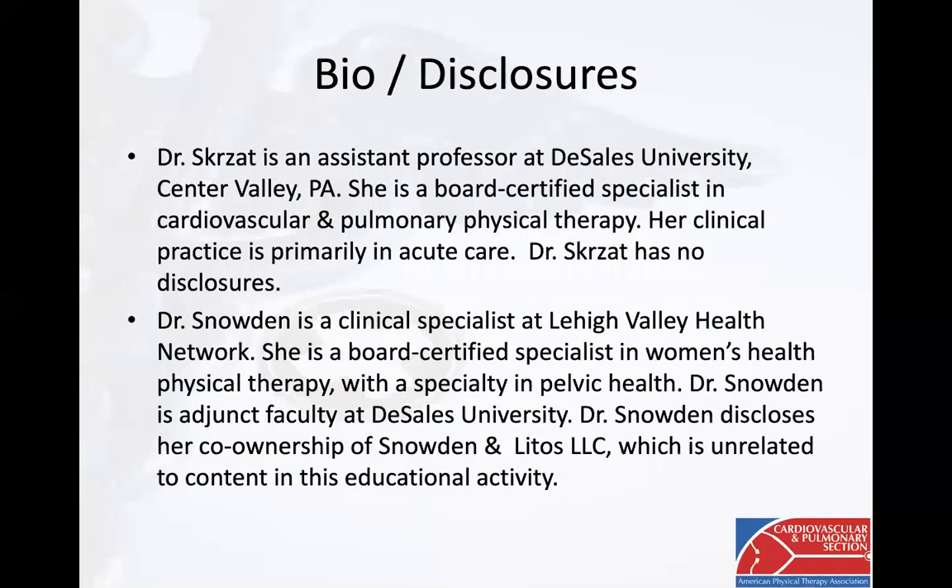Dr. Snowden and myself feel passionately about sharing knowledge regarding the interplay between the respiratory and pelvic diaphragms. We are honored to have been invited by the cardiovascular and pulmonary section to present on this topic. I have no disclosures and Dr. Snowden discloses her co-ownership of Snowden and Leto's LLC, which is unrelated to content in this educational activity.